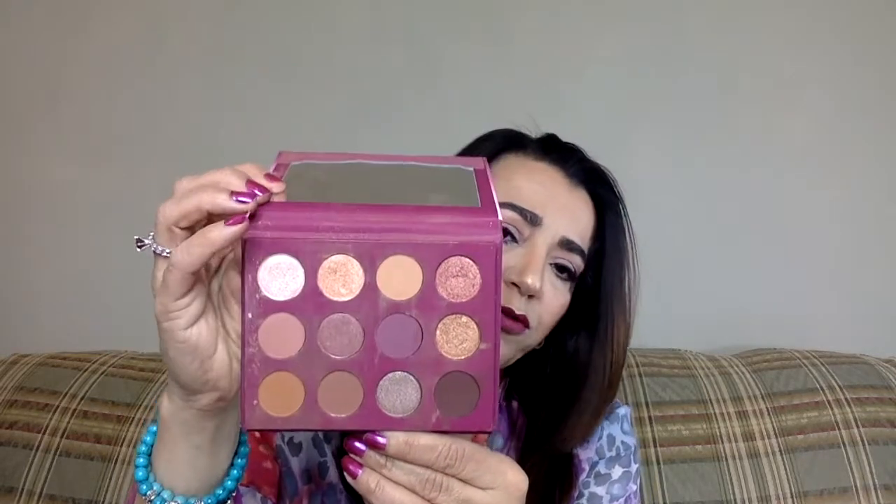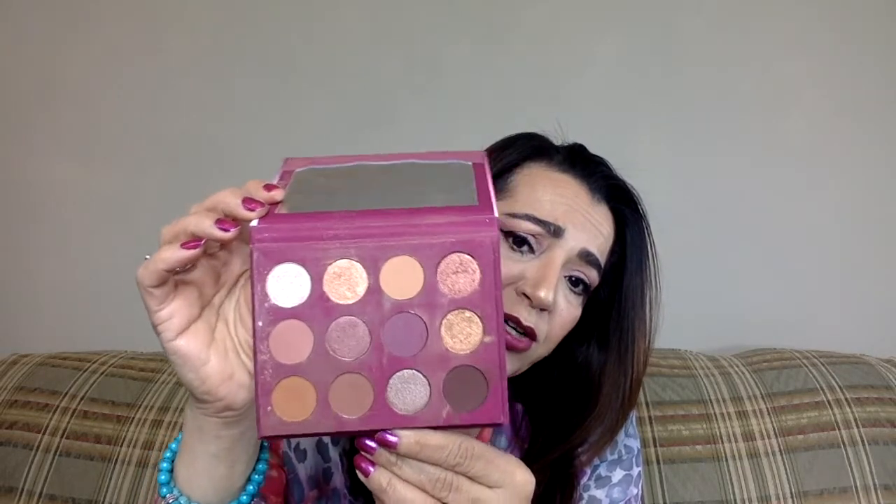Next one is 'You Had Me at Hello.' I love the names they give their palettes. The packaging is nice and strong. When they send palettes in the mail, they put them in a box with a lot of foam packing. Lipsticks come in just a little envelope, but I haven't gotten a single thing that's broken yet. This one has similar colors but with more mauve tones and a silvery-taupe color. It also has a little mirror on top, which is a nice touch.